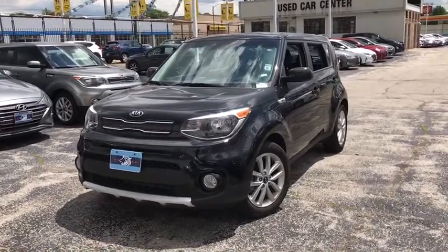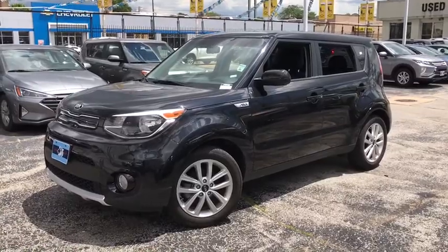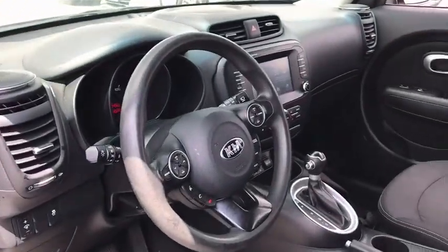We are pleased to show you the 2018 Kia Soul. The Soul is quick and ready with its innovative, catchy style, a sharp, roomy, and well-fitted cabin, and a comprehensive list of safety and fun features.